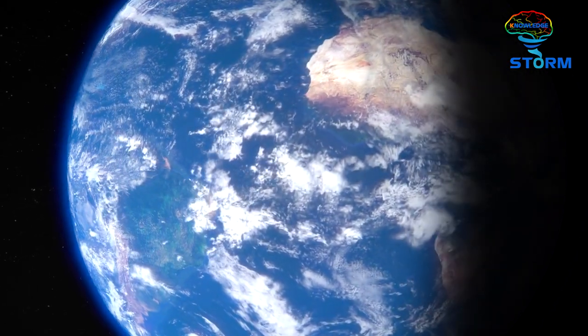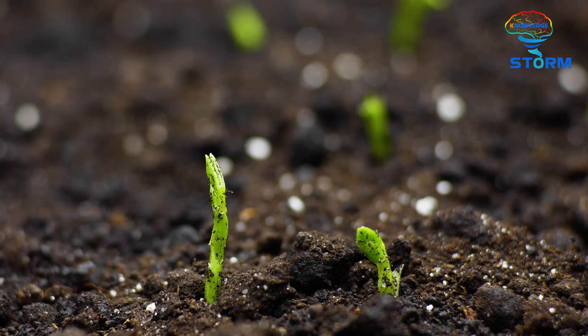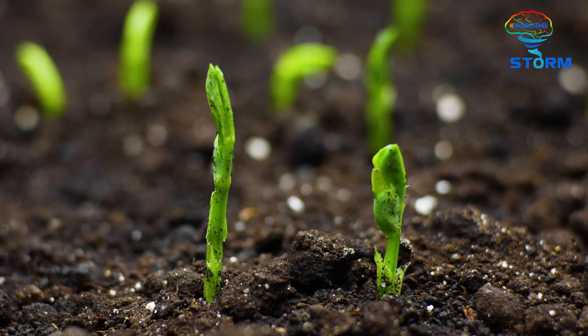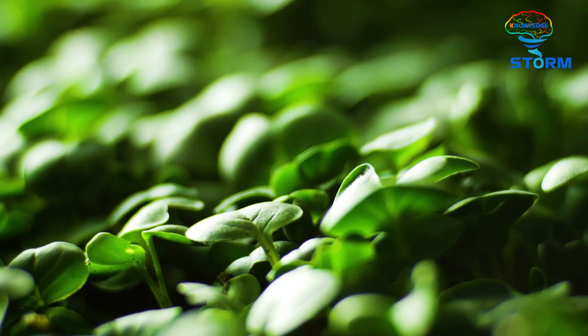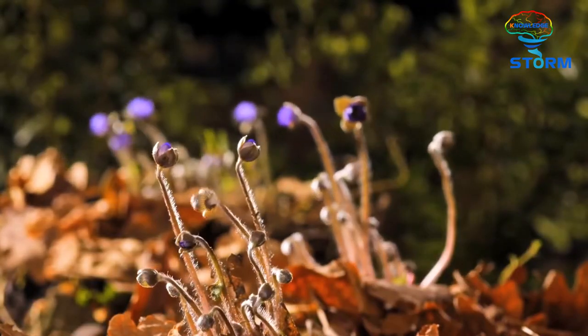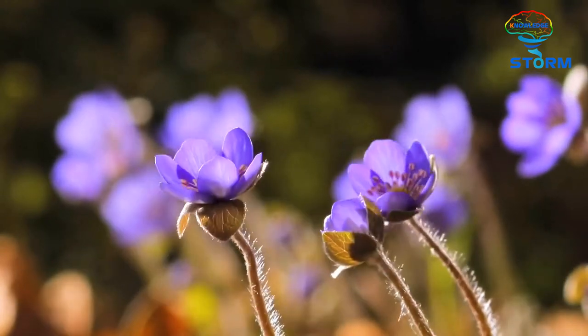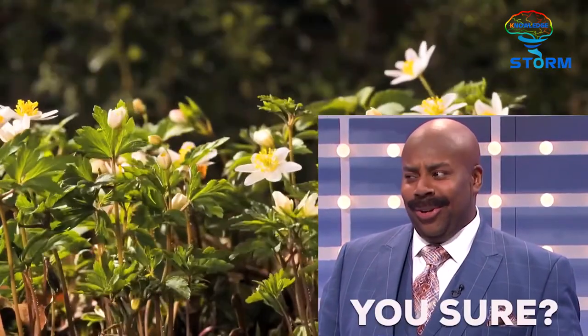Among the living creatures on Earth, plants in general are quite peaceful and harmonized with most habitats of other species. When you're almost immobile, your living activities are grounded to the surface, and your metabolism is very slow — you must be almost harmless, aren't you?